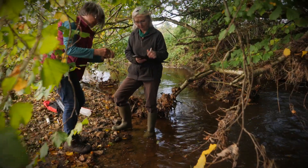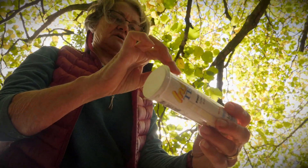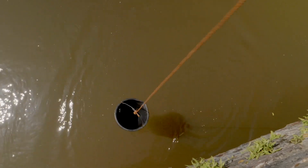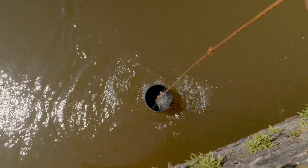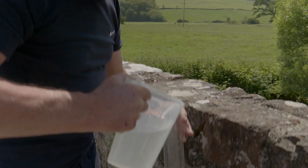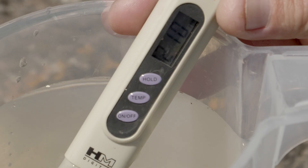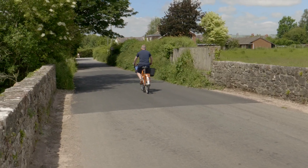It's really critical — and becoming ever more critical — that we collect water quality data and observational data. The network of citizen scientists that we're starting to build is helping us to do that. Once people are aware and start to understand their rivers better, they realise how incredibly important they are and what rich diversity they can hold, depending on the state of that river.